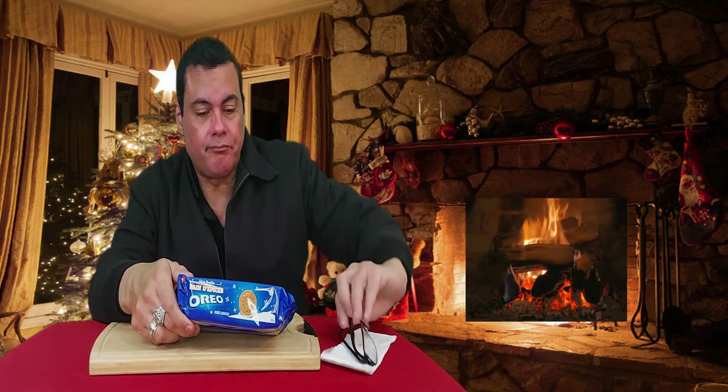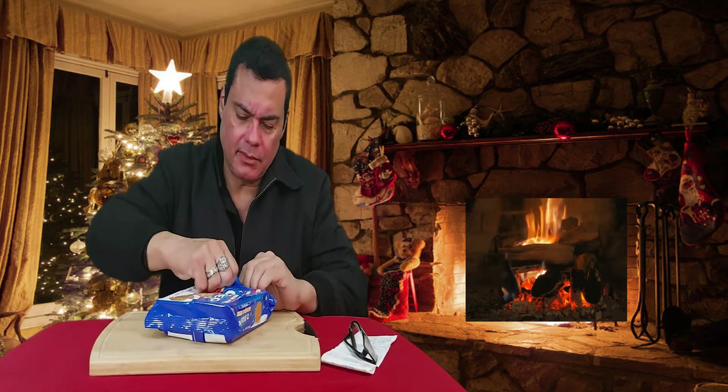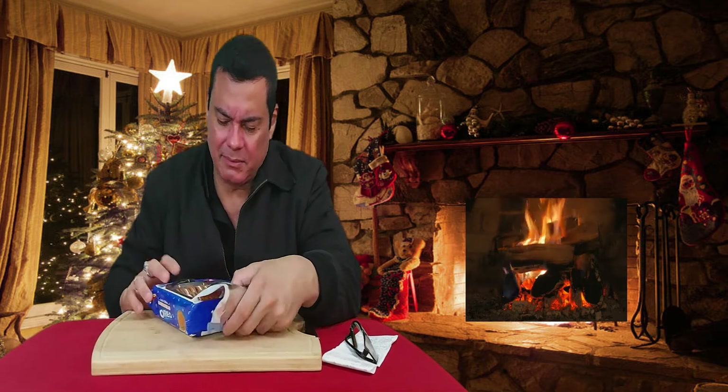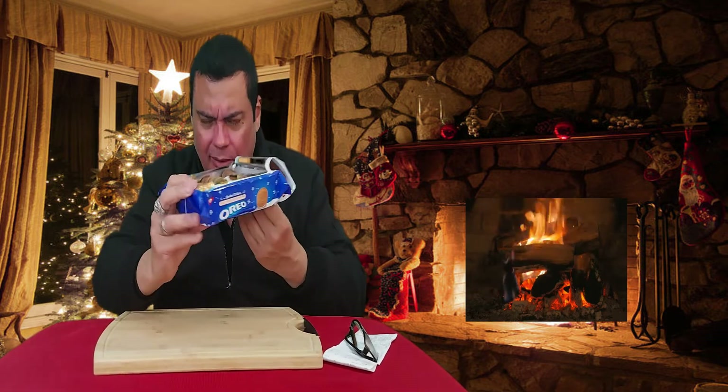Let's open it up. Wow, it smells wonderful. Smells like good cinnamon — like a heavy, heavy cinnamon. Sweet cinnamon.